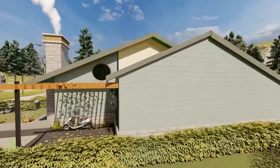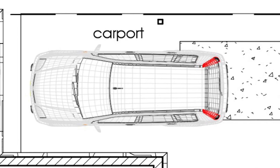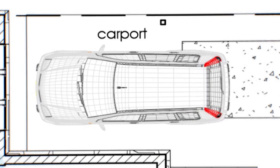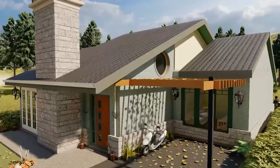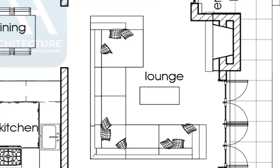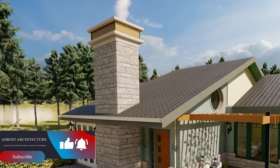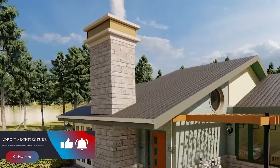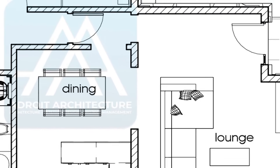The Precise Three-Bedroom home has a carport. Once you park your car, you have easy access to the small entrance porch that brings you inside the home. Inside, you have a good-sized lounge complete with a cozy fireplace. The fireplace is a great addition for cooler climates, keeping your home warm during the cold days ahead.